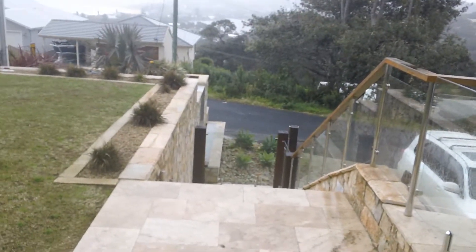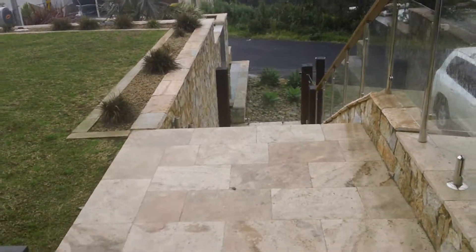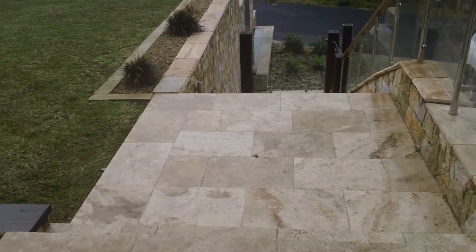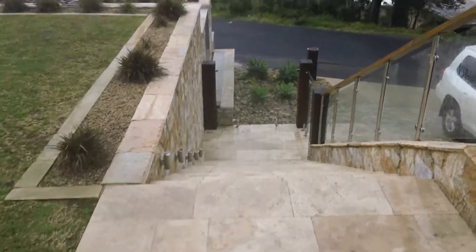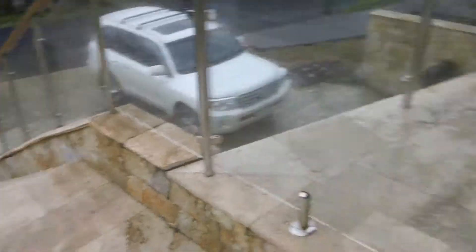Welcome to 37 Magee Avenue in Wambril. Pretty bleak old rainy day, but we'll give you an idea of the floor plan. This is the entrance of the property, with approximately 15 stairs inside into the entranceway.